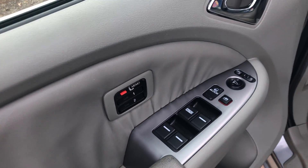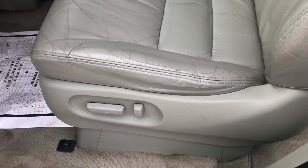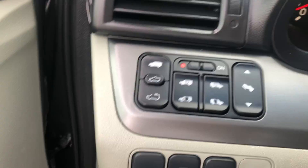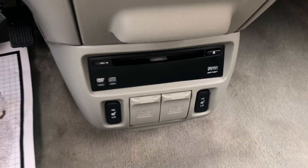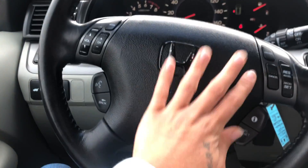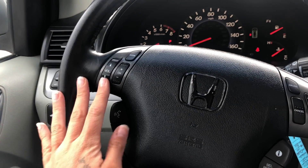Power windows and locks, memory power seats, and automatic rear doors. You have your dual climate control, FM radio, DVD slot, and heated seats. You also have cruise control settings on your steering wheel and your station settings.